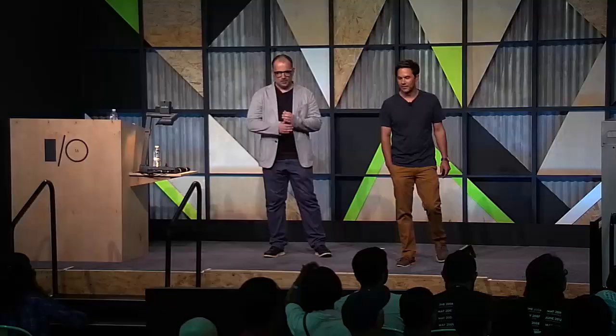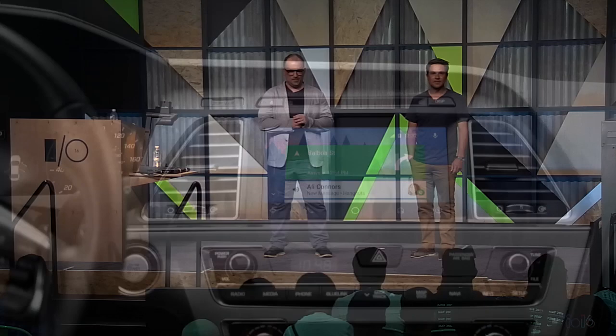So Android Auto — does everybody know what it is? For those that don't know, it's an extension of Android bringing Android into the car so that you get the apps, the functionality, the features that you want from your phone, but presented in a new manner that's fit for the context of driving.